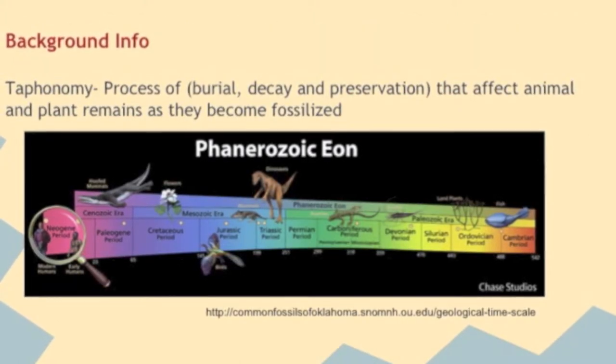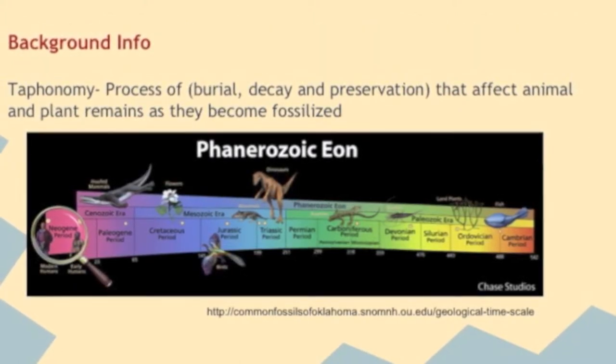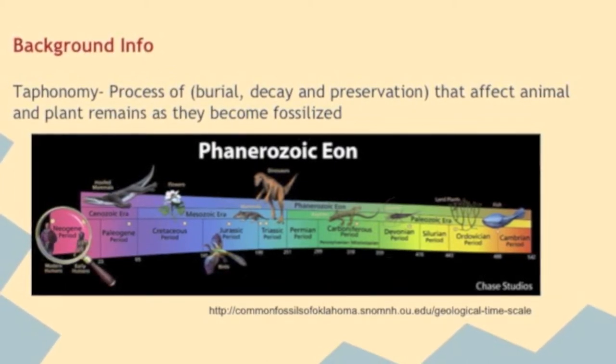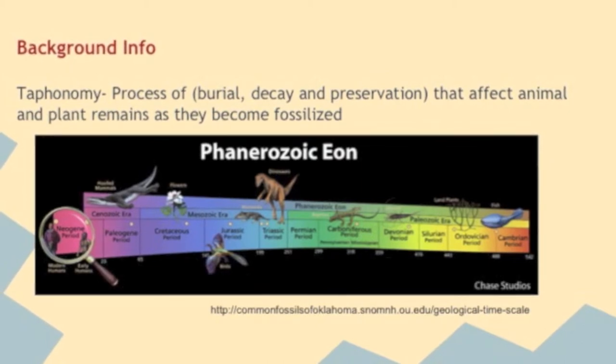Taphonomy is the process of burial, decay, and preservation that affect animal and plant remains as they become fossilized. In order to do this, 48 separate intervals throughout the Phanerozoic, each about 11 million years in duration, were studied.